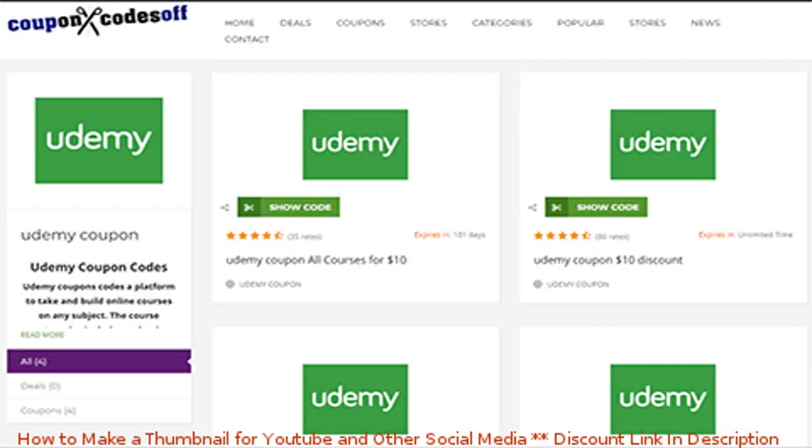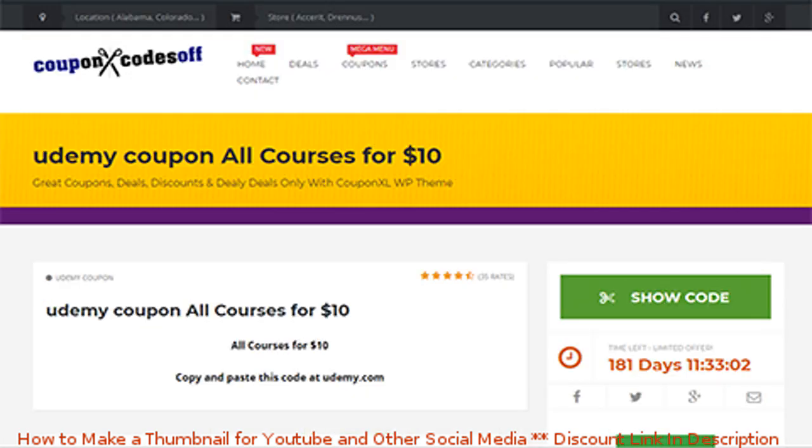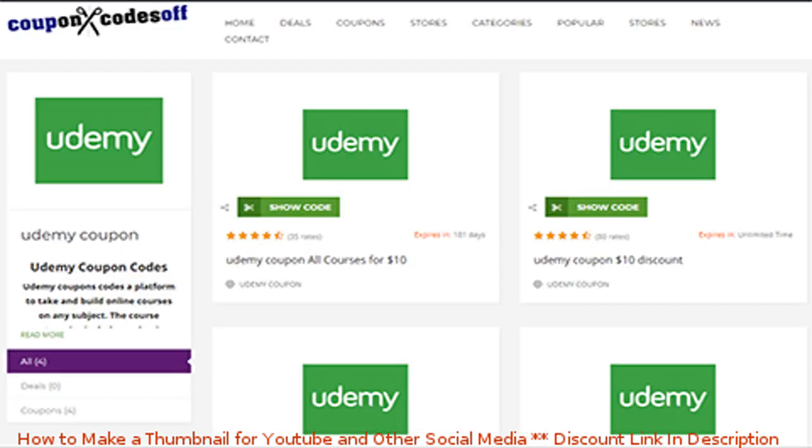Now, when the course providers give these coupons, they have two options. They can either set a number limit, like 250 or 500, and when they're gone they're gone, or they can do it in a time-based format, like giving it one, two, or three days.